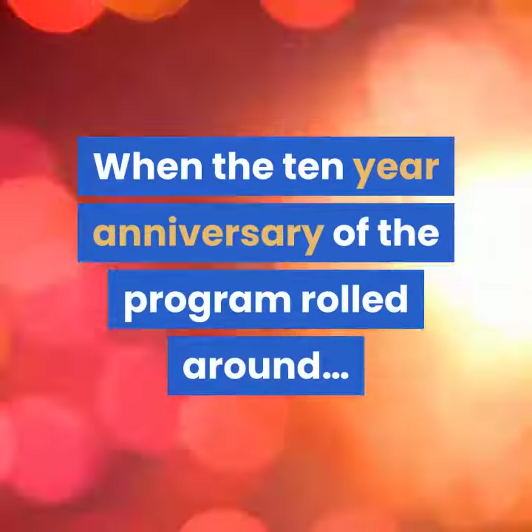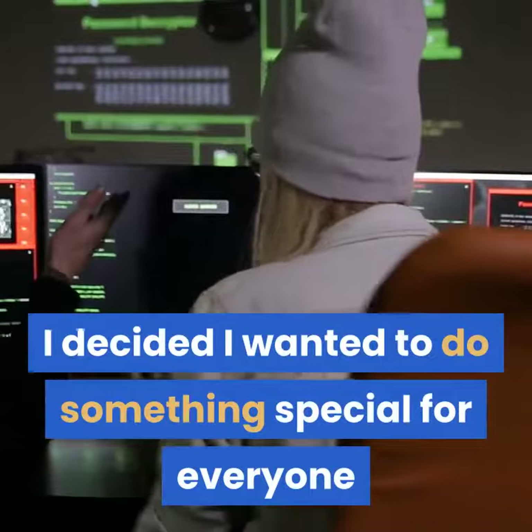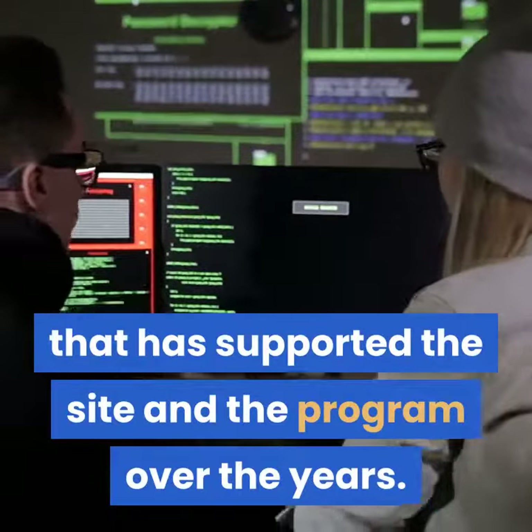When the 10-year anniversary of the program rolled around, I decided I wanted to do something special for everyone that has supported the site and the program over the years.